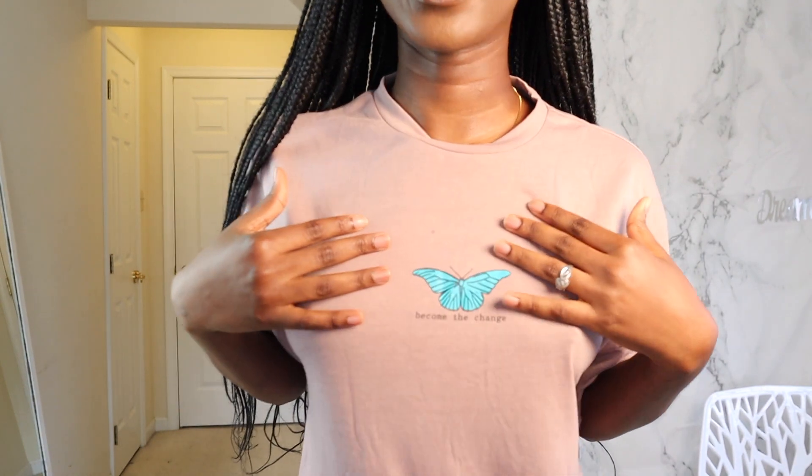It's just a basic t-shirt and it's really long and big. I love it so much — you can wear this at home or to go out during the day. I love it. I love the color too, and it's comfortable. It feels really soft and the butterfly looks so cute.